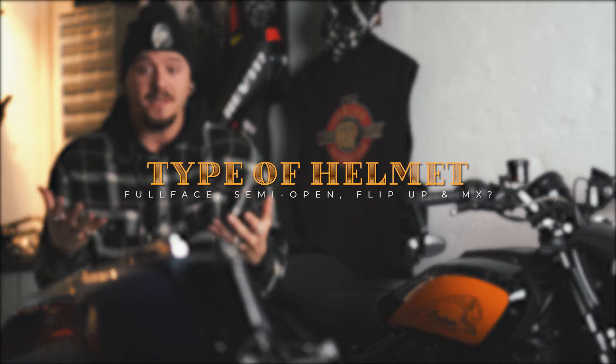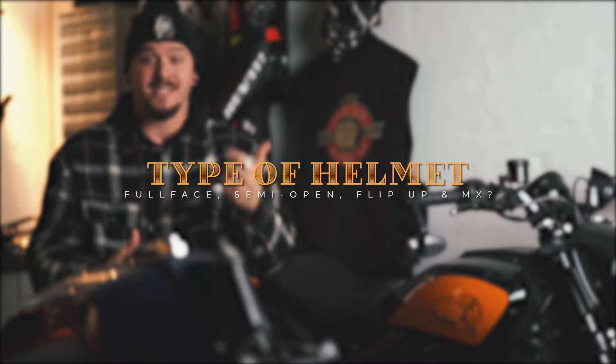The next thing you have to decide is what type of helmet do you want — an open helmet, semi-open, full face, MX style, or maybe a flip-up helmet? There are plenty of different styles and most helmets fit the category of the bike you're riding. You don't want to ride a CBR 1000 with an MX-style helmet, thinking about going 150 mph with a huge visor shelf on your head. Not good.